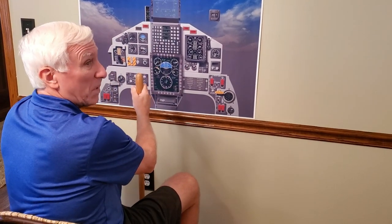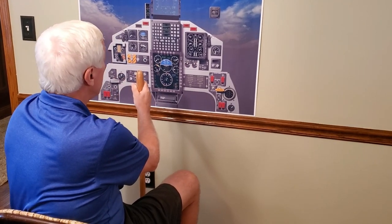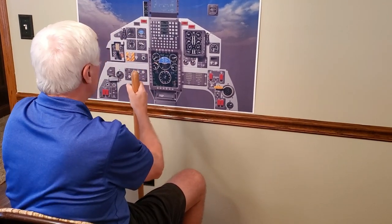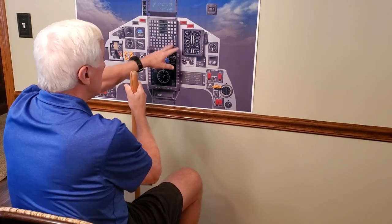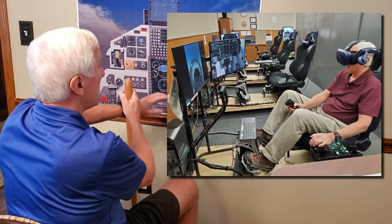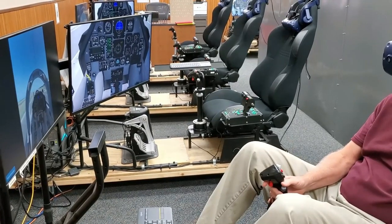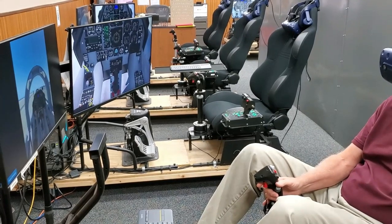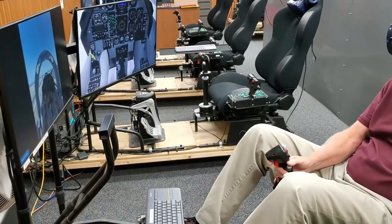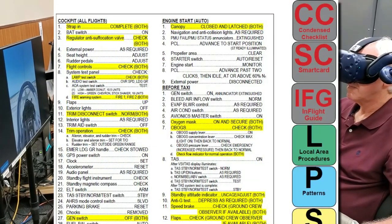Back in the old days, when we wanted to learn checklists for a new airplane or practice for a check ride, we'd chair fly — tape a poster of the cockpit to the wall, grab a broomstick, and practice locating switches. Nowadays, technology has greatly improved this process. Virtual reality goggles and a pretty sweet flight simulator rig help students practice takeoffs and landings, run checklists, and handle emergency procedures without burning any fuel.